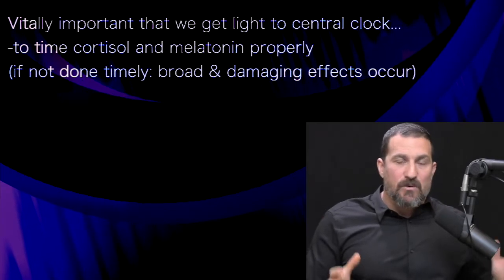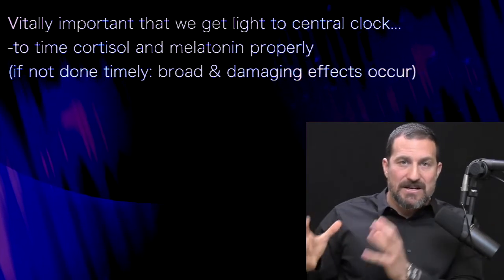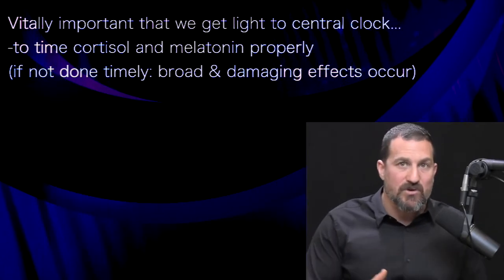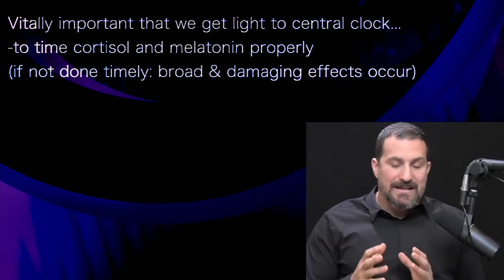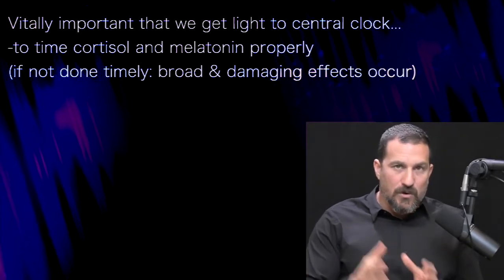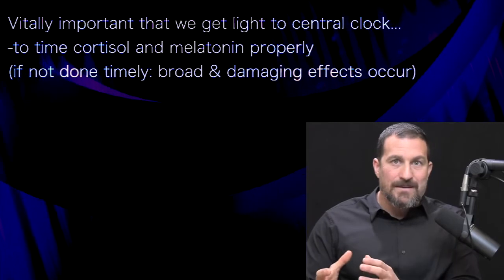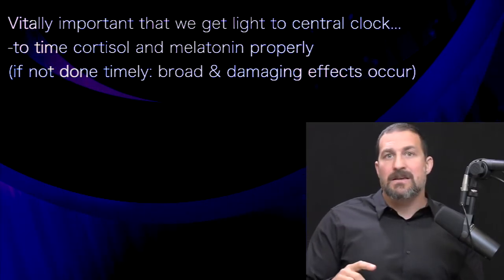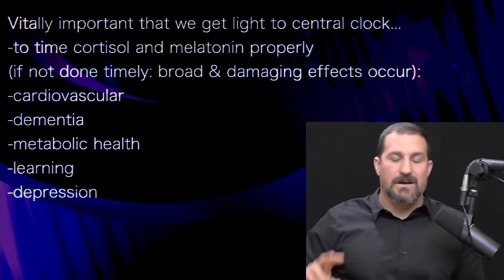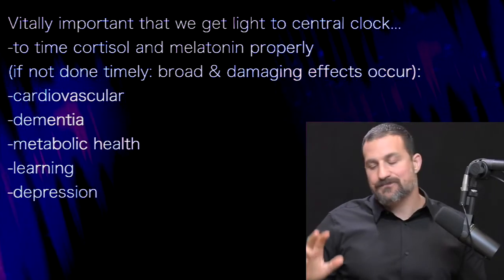It's vitally important that we get light communicated to this central clock in order to time the cortisol and melatonin properly. We know, based on a lot of evidence, that if you don't get your cortisol and melatonin rhythms right, there are tremendously broad and bad effects on cardiovascular health, dementia, metabolic effects, and learning.